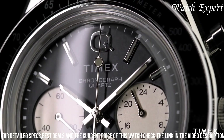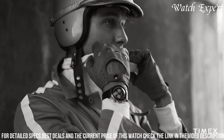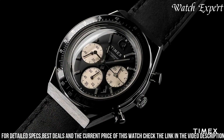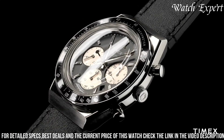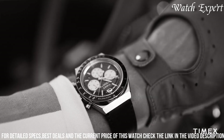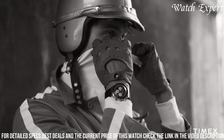The watch's fusion of vintage charm and practical features underscores Timex's ability to create watches that cater to both history and contemporary tastes. The Q Timex Chronograph stands as a testament to Timex's legacy, appealing to those who seek a timepiece that effortlessly marries classic design with the functionality of a chronograph.